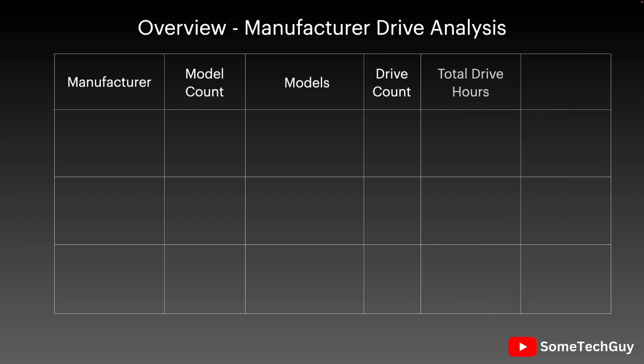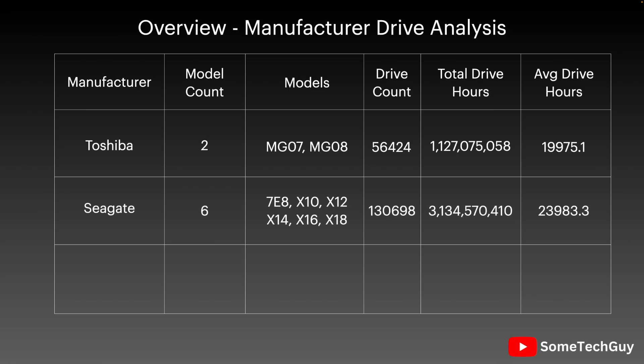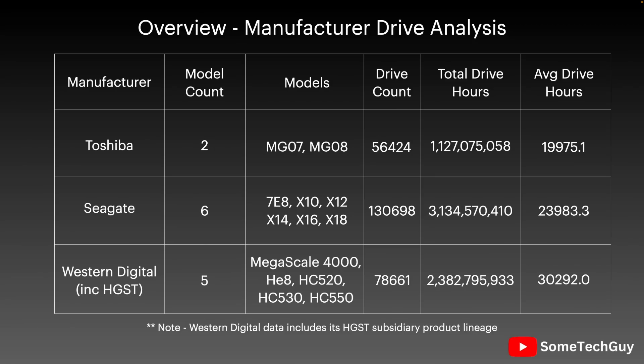The data available from Backblaze varies based on the disks that were deployed. In summary, we have around 80,000 disks from HGST and Western Digital, 55,000 Toshiba disks, and 131,000 Seagate disks to compare. The capacities range from 4 to 18 terabytes, dating from 2013 through to 2021 models. Backblaze does not currently have much data on 2022-plus models, but that will change as their new fleet gets runtime.